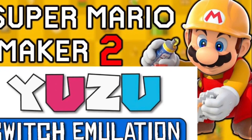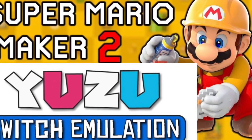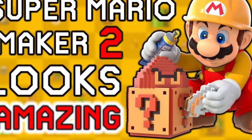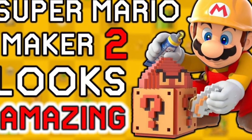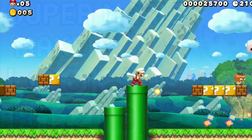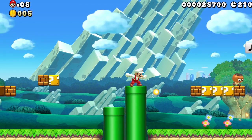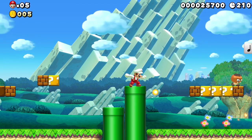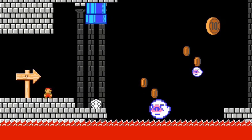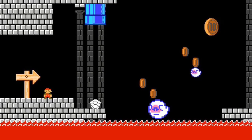The Nintendo Switch emulator Yuzu has been making steady progress these past few months, and it's now confirmed that the emulator can run a recently released version of Super Mario Maker 2. The developer confirmed that Super Mario Maker 2 is now playable on PC thanks to the Yuzu emulator. There are still some issues here and there, but emulation generally seems to be in a very good state these days.